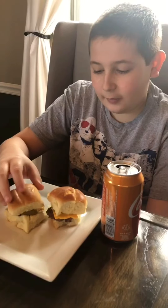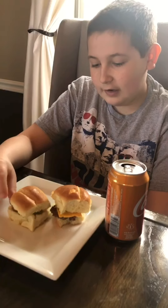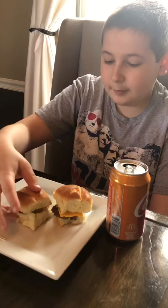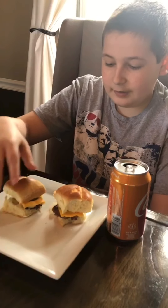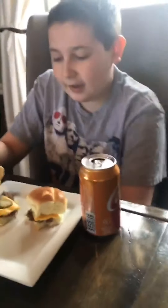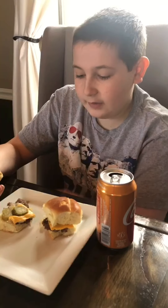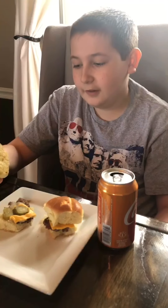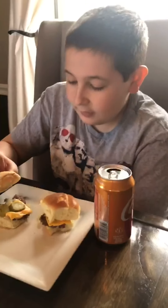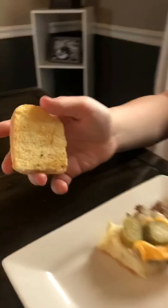She put onion and garlic powder in the burger, and then I sautéed some onions, and we have cheese and pickles on top. Your White Castle might have ketchup and mustard, but ours around here don't — it's kind of a different thing. We grilled the buns to get a little crisp to them.